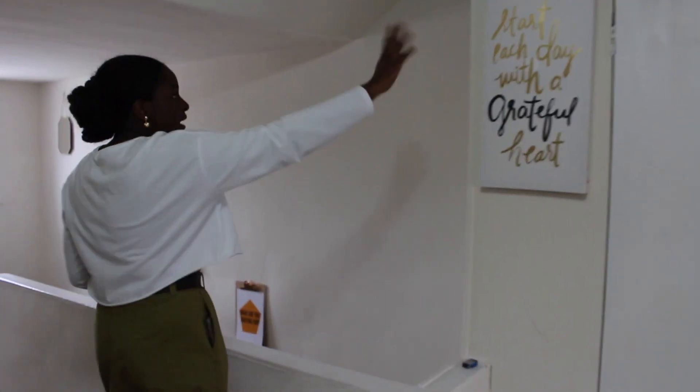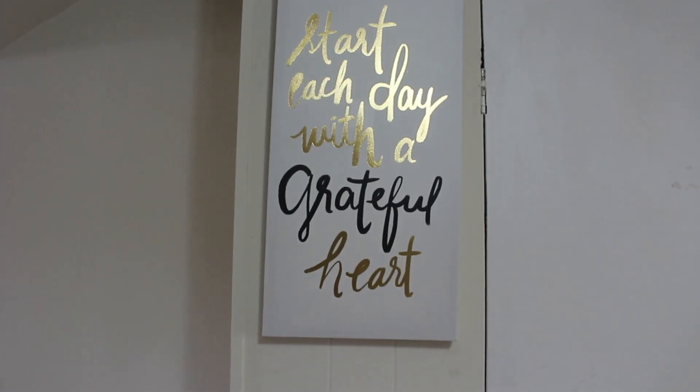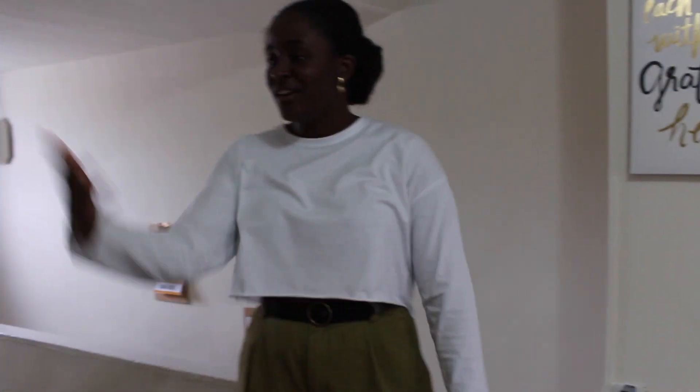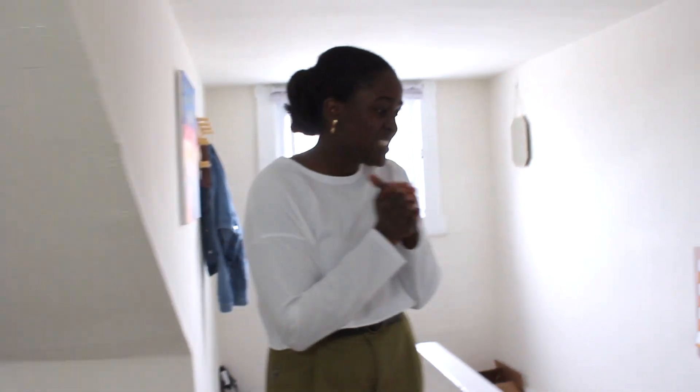And here I just have this little sign from Target that says 'start each day with a grateful heart.' I see that when I wake up every morning — it's right across from my bed, so that's the whole idea. And yeah, that's my whole attic room, guys! That's literally what the whole room looks like. I hope you guys enjoyed watching this!